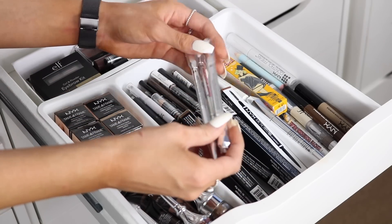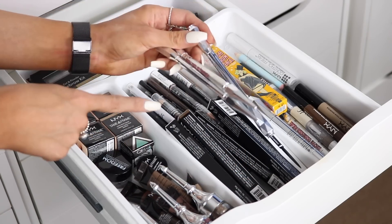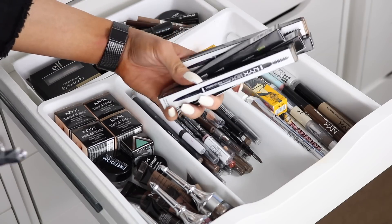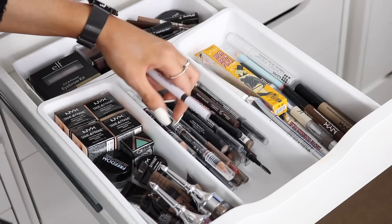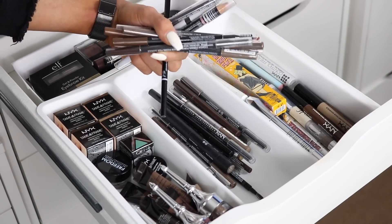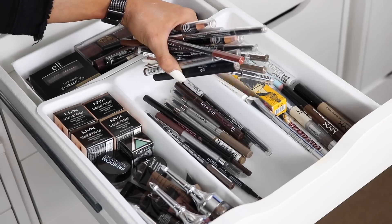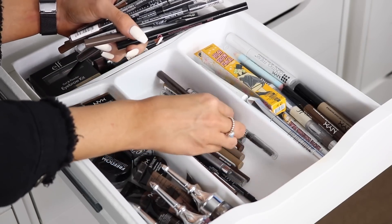For pencils I keep my most-reached-for ones on top: the Benefit Precisely My Brow Pencil and the Goof Proof, probably my favorite brow pencil. Then a bunch of NYX Micro Brow Pencils — great drugstore option, nice and thin — an ELF brow pencil, Lottie London Arch Rivals, more NYX eyebrow pencils, L'Oreal Brow Artist Expert, and Soap & Glory Archery brow pencil.